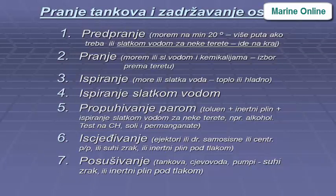Tank washing procedure overview (in Croatian/Serbian): Pre-wash with seawater or fresh water; steam purging; inert gas plus FW rinsing; washing with NaOH or chemicals; stripping using pumps, dry air, or inert gas under pressure; drying of tanks, pipelines, and pumps.